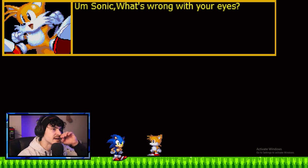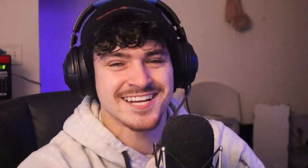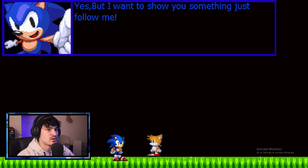What's wrong with his eyes? Interesting. Sonic's like, I got contacts. He's like, don't lie to me Sonic, you can tell me anything. I saw something and then I wished it and then the wish worked. I guess Sonic just didn't want Tails to be freaked out, but it was the EXE Sonic. Yeah, but I want to show you something. Follow me. No, don't follow him. Why would you do that? Don't follow him. Tails, don't do it. We've been through this before. We know what happened.